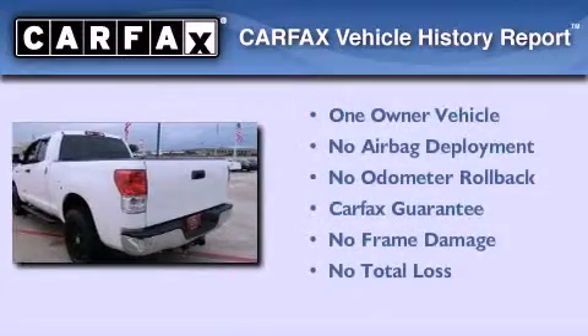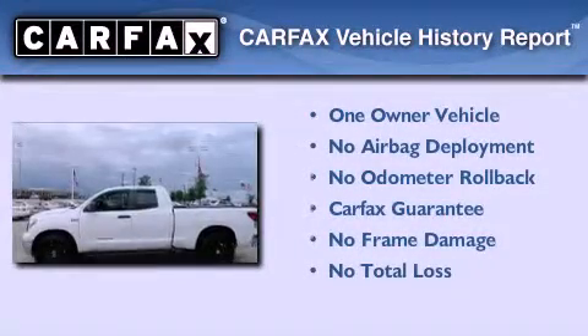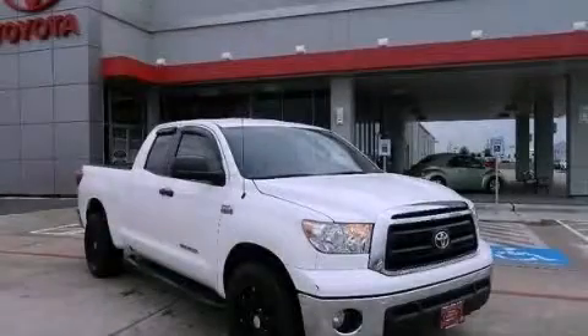This truck also has had only one owner, and it qualifies for the Carfax buyback guarantee. We hope you found this video informative. Please contact us today.